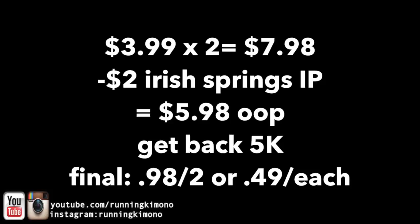I saw on iheartwags.com it is $3.99 and when you buy two, you're going to get back 5,000 points. OMG, this really reduces it. You have to buy them in sets of two, and yes, you absolutely can roll points in this scenario. So let's look at the math: you're going to pick up two for a price point of $7.98, surrender $2 off for the Irish Spring scenario, and that'll drop it down to $5.98 out of pocket. You're going to get back your 5,000 points — we're looking at $0.98 for two, or $0.49 each.